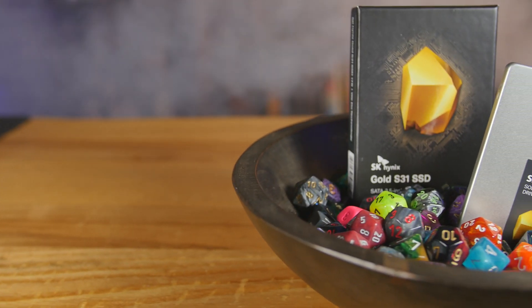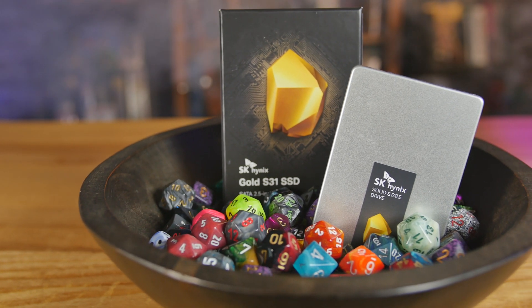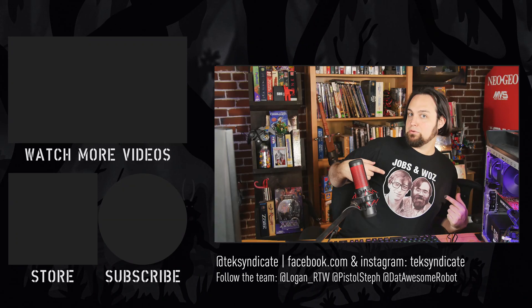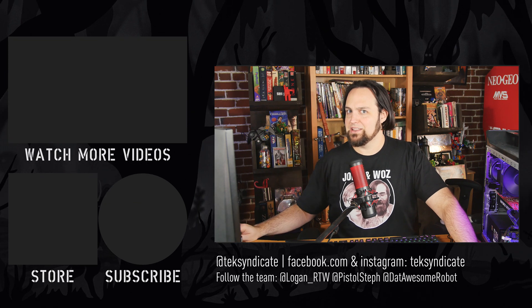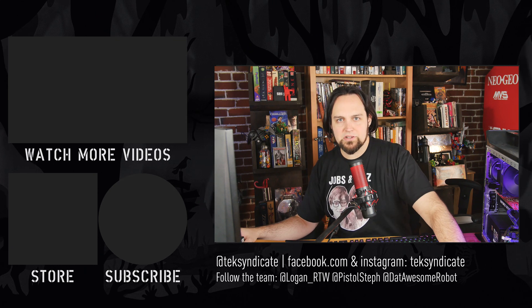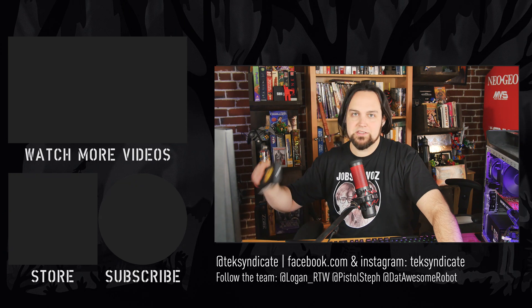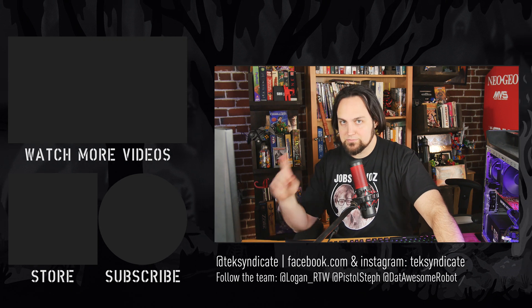I'm probably going to pick up a couple more of these just to speed up some old laptops that still have 2.5-inch spinning hard drives — we're going to move them to a 2.5-inch SK Hynix Gold S31. These will work in Apple computers and Linux too. If you have any questions, throw those in the comments. All the links to check these out and see the latest prices are in the top of the description.